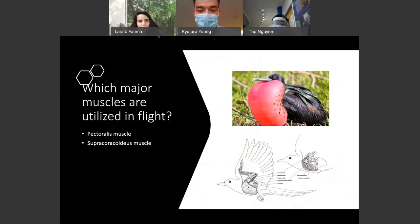Which major muscles are used in flight? The pectoralis muscles, known as the chest muscles, are massive in birds because of the amount of energy required to create the downward stroke. The supracoracoideus is used to raise the wings. Fun fact: the frigatebird, which you can see on the top right, can actually fly for up to two months without touching the ground or drinking water.